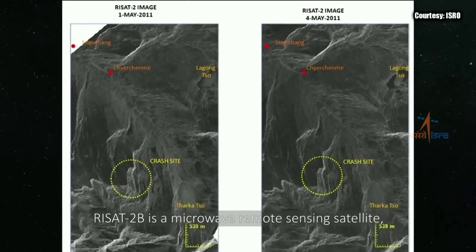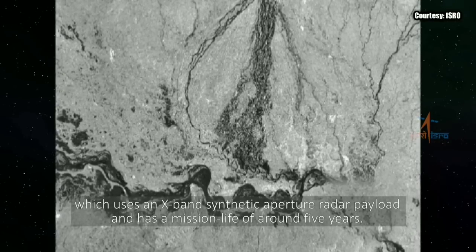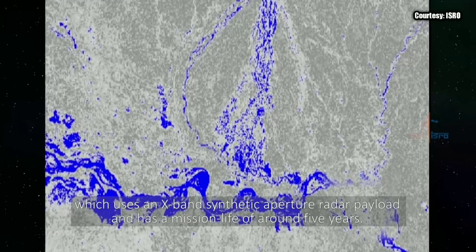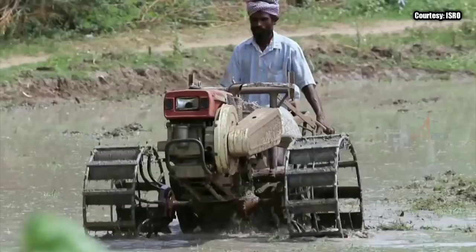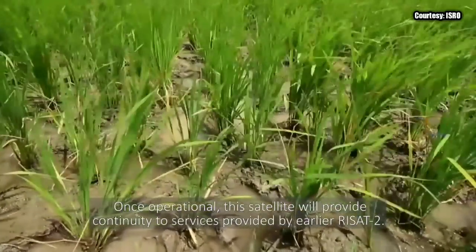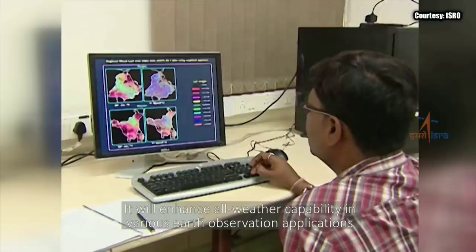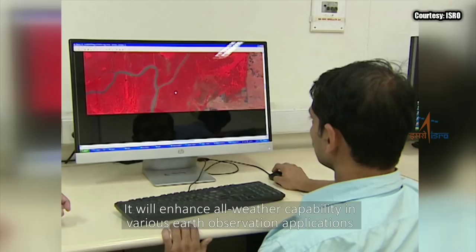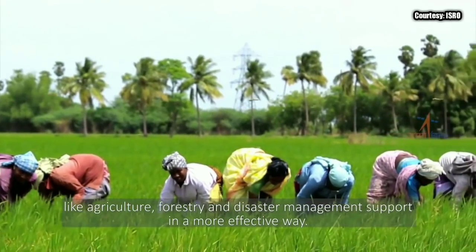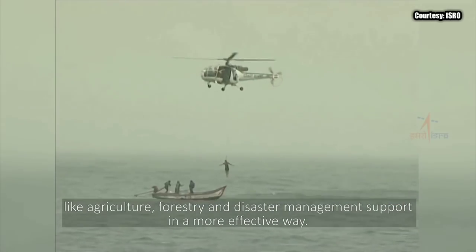RISAT-2B is a microwave remote-sensing satellite which uses an X-band synthetic aperture radar payload and has a mission life of around 5 years. Once operational, the satellite will provide continuity to services provided by the earlier RISAT-2. It will enhance all-weather capability in various Earth observation applications like agriculture, forestry, and disaster management support in a more effective way.